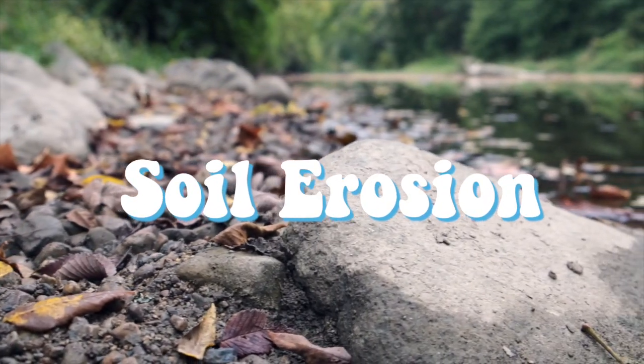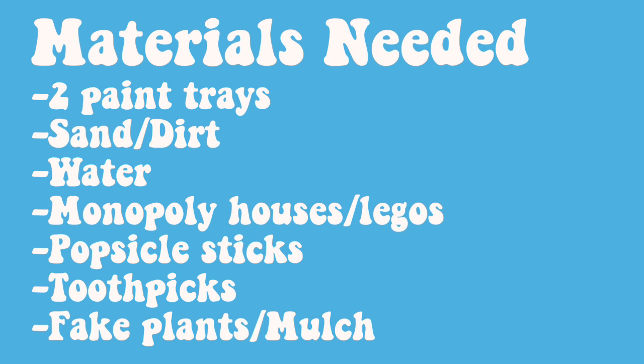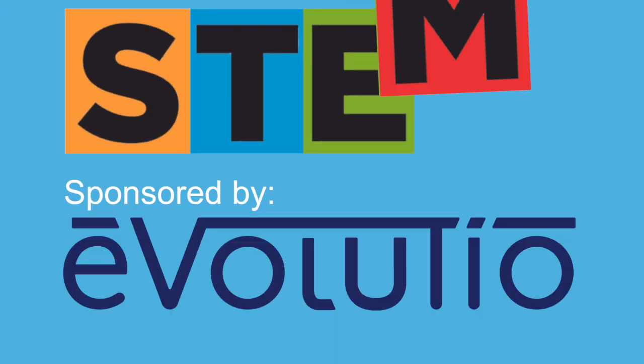Today's STEM Quick Win is soil erosion, and it's sponsored by Evolusio.